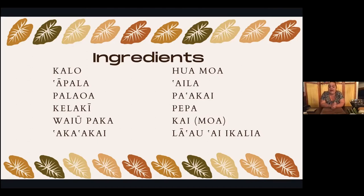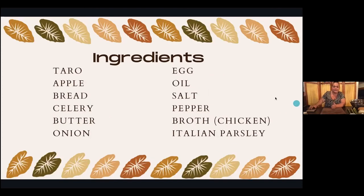And then we have la'au ai i kalia — Italian herbs — the one thing my honey never gets on the shopping list. We don't have that today, but if you do, it's going to make it taste more ono. La'au ai is your herbs. So to summarize, if we're not doing la'au ai today: taro, apple, bread, celery, butter, onions, eggs, oil, salt, pepper, chicken broth, and Italian parsley.